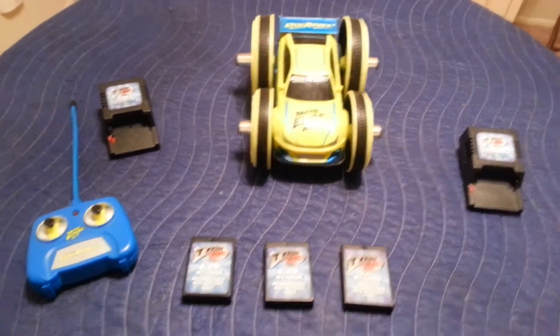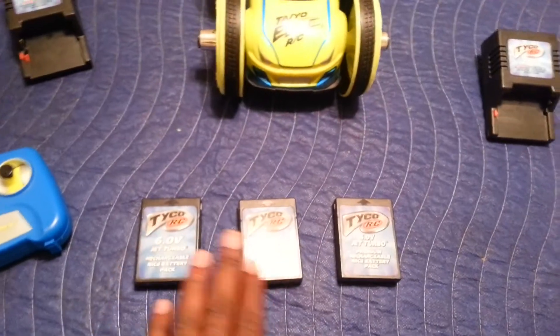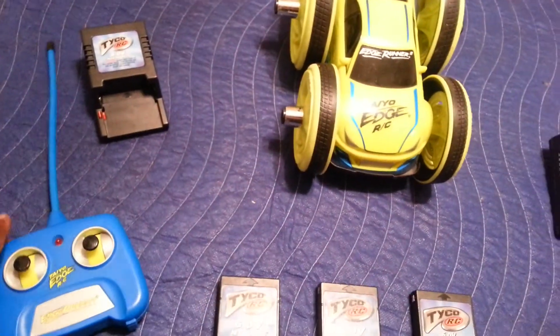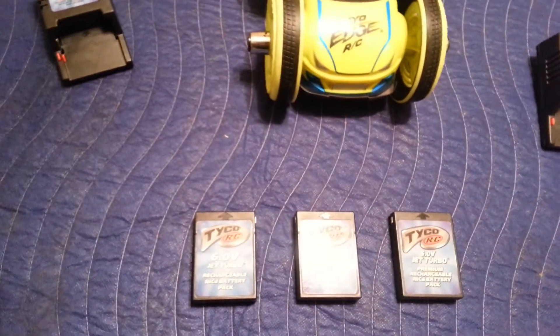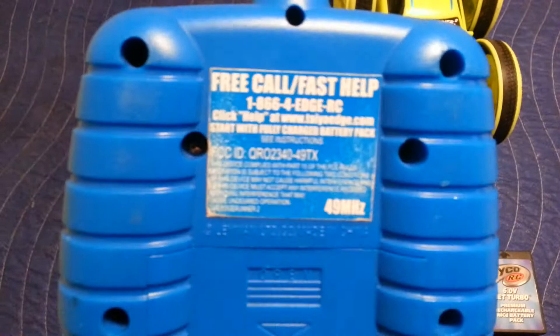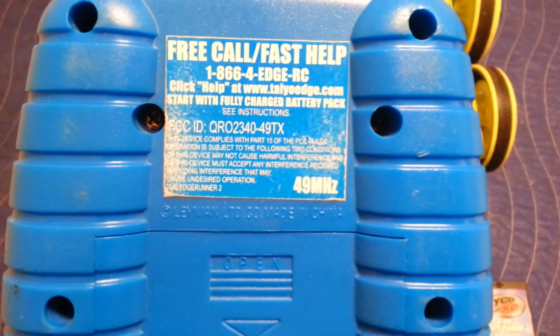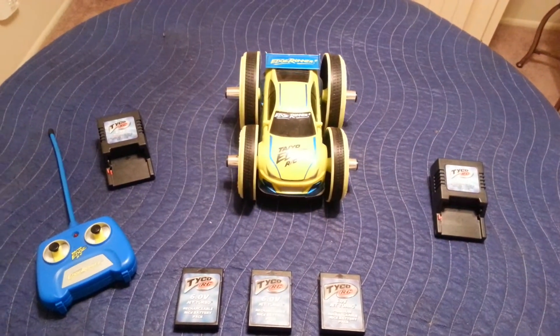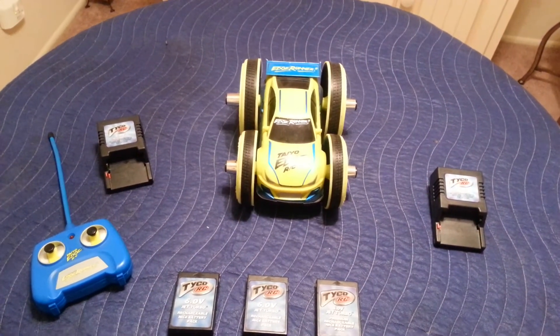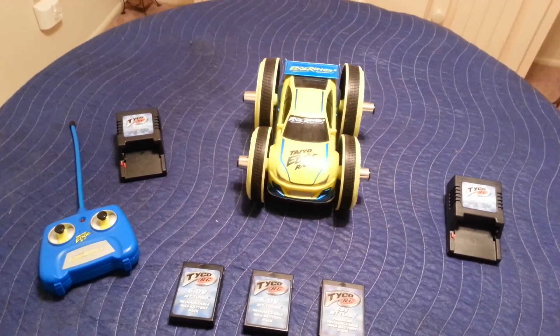It has decent battery life, and I do have three battery packs, two chargers, and the controller included. This one is 49 megahertz. I would like to get $45 for this car. Like I said, it is a collector's item and a very hard to find RC.